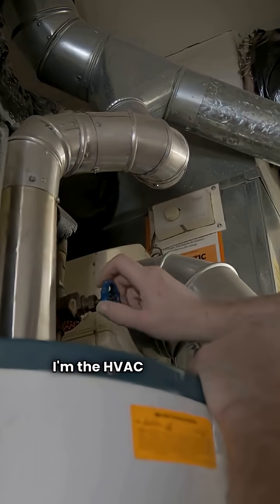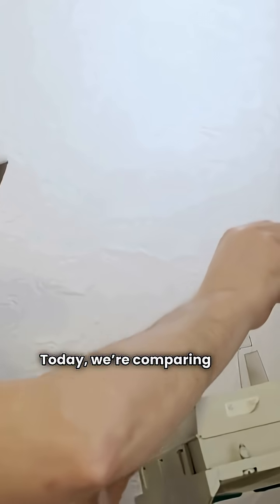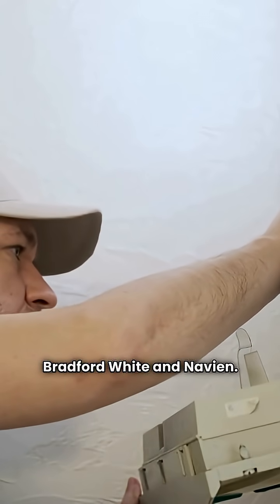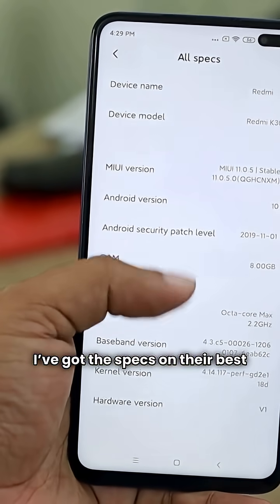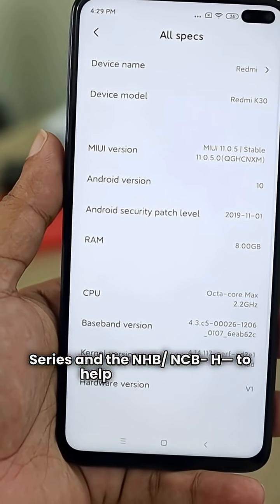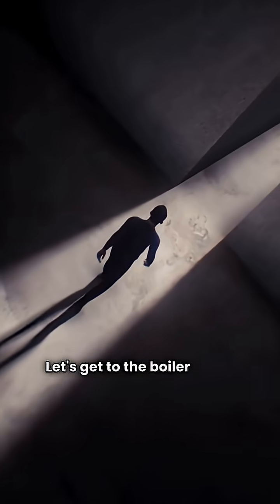What's up? I'm the HVAC Repair Guy. Today we're comparing two top gas central heating boilers, Bradford White and Navian. I've got the specs on their best models, the Brute Series and the NHB NCB-H, to help you choose. Let's get to the boiler room.